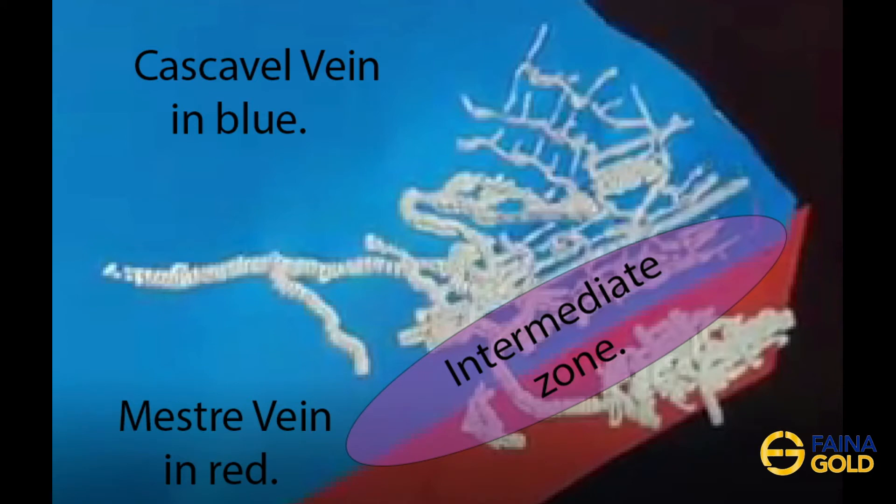Kaskovo has two veins being mined: the lower grade Kaskovo vein, shown in blue, and the higher grade Mestre vein, shown in red. Where the two veins meet is known as the Intermediate Zone, or the Transition Zone.